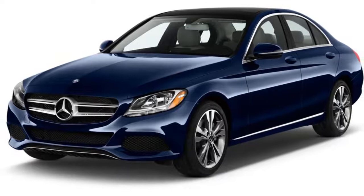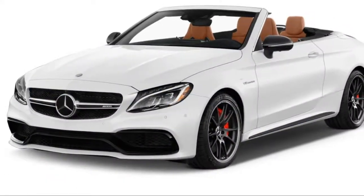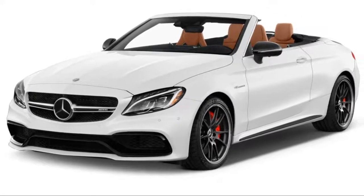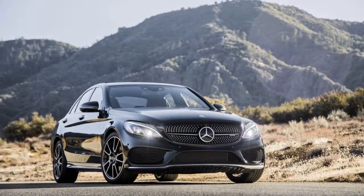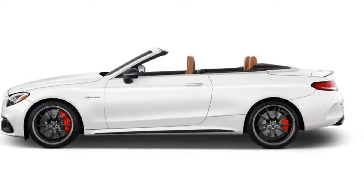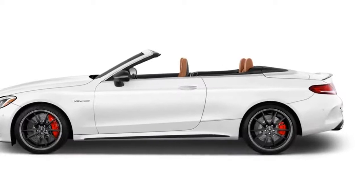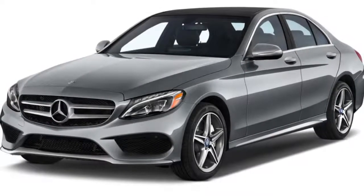The Mercedes-AMG C43 antes up with a 362-horsepower twin-turbo V6 with the push to hit 60 miles per hour in under 5 seconds. With its 9-speed automatic, AMG-tuned suspension, and driver-selectable settings, it's an everyday thriller to drive, with just enough suspension compliance to keep it from track-only use.